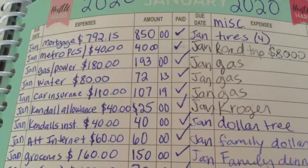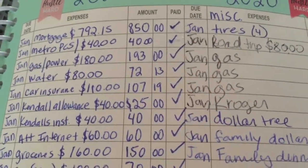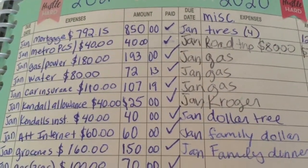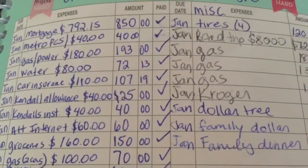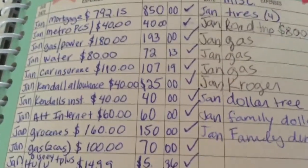We're going to start out with the mortgage. We pay $792.15 a month. I made a payment of $850. So I made four payments this month and I'll get to the other payments later on in this video.